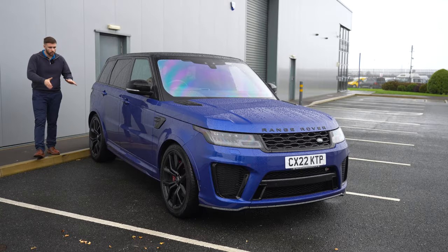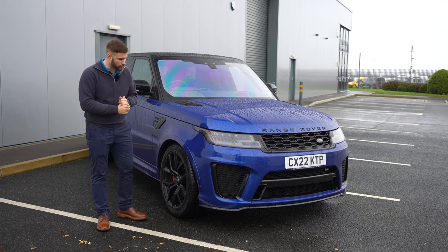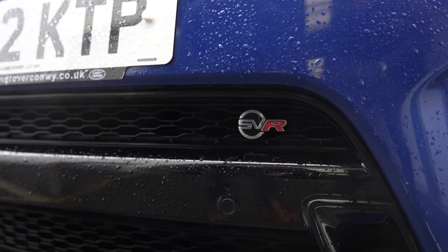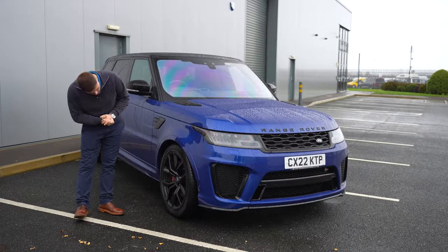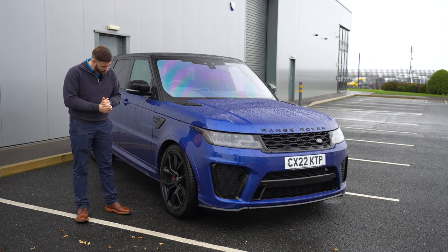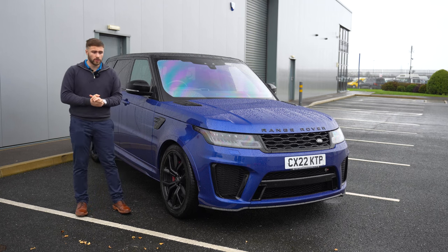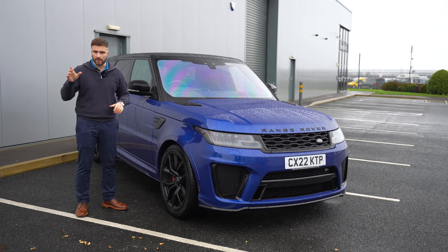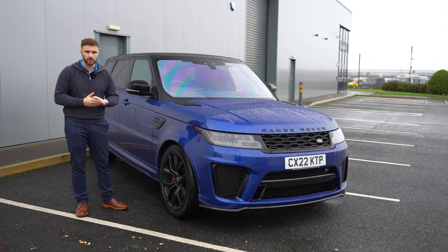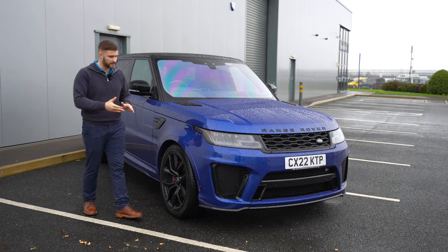Moving on to the SVR — straight away you can tell it's a lot more aggressive. It's got SVR badging, which is a good start, and Brembo front brakes, though they're not drilled, which for a performance car you'd expect. On weight: the SVR weighs about 2.3 tonnes versus 2.5 tonnes for the P565, so there's a 200-kilo difference, which is significant.